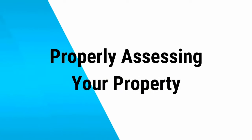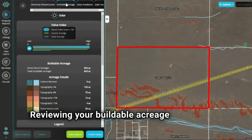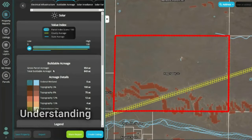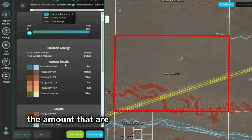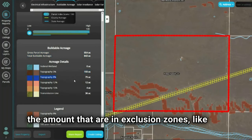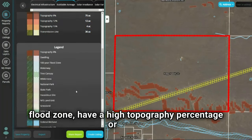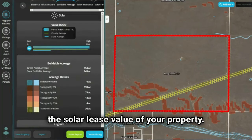Now, let's go over how you can properly assess your property to understand its solar lease potential. Reviewing your buildable acreage is important so you can properly list your property. Understanding the amount of acres that are buildable compared to the amount that are in exclusion zones — like in a flood zone, have a high topography percentage, or if you have a lot of trees on the property — can affect the solar lease value of your property.